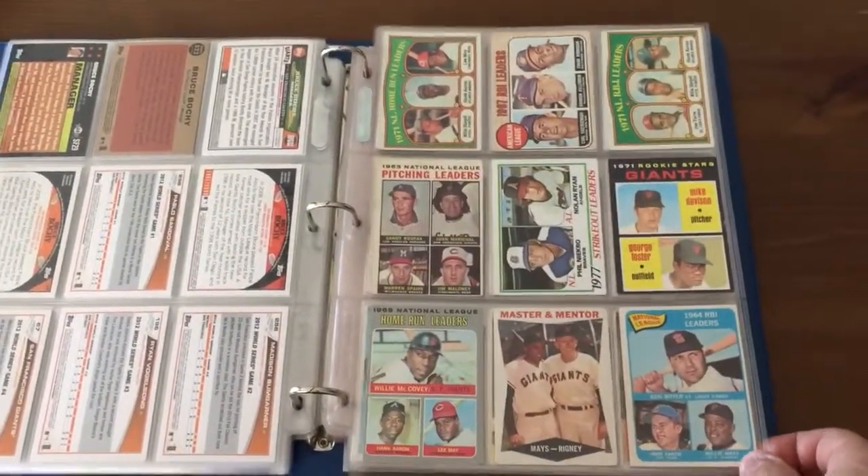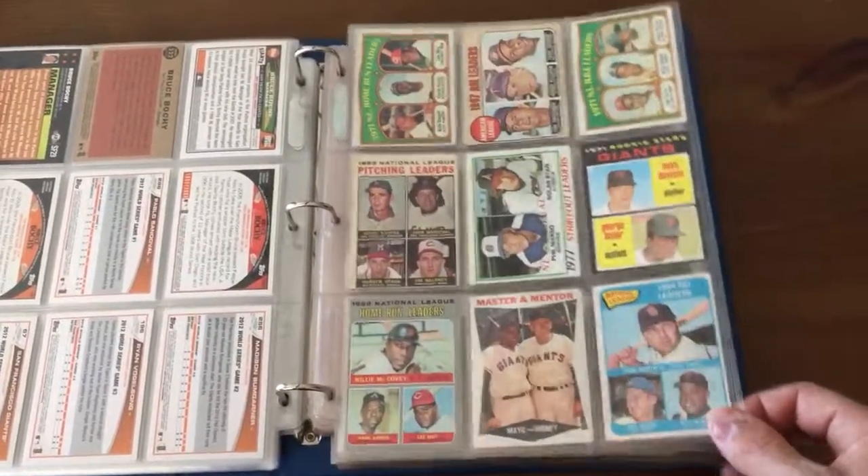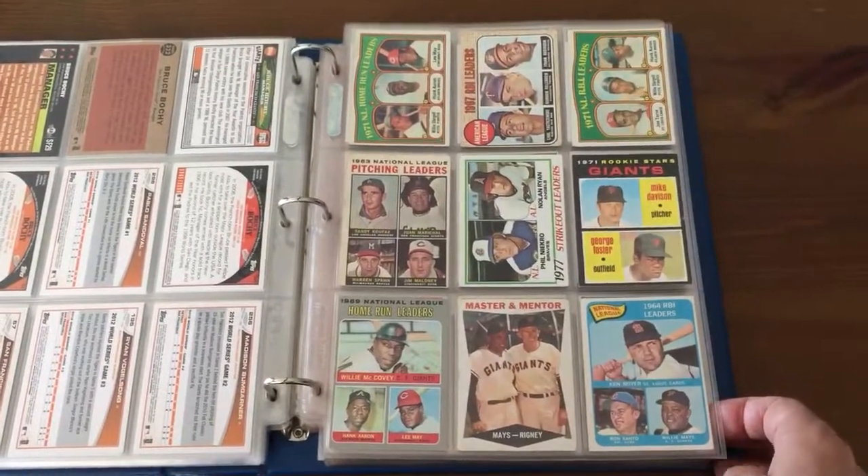Some Bruce Bochy stuff. Here we go with the vintage — these are like multiplayer vintage cards. All these are mostly Hall of Famer stuff. That's a George Foster rookie. Other than that these are like Hall of Fame League Leader cards and stuff like that.